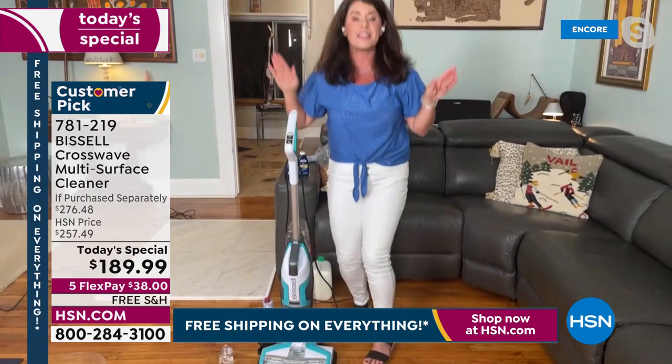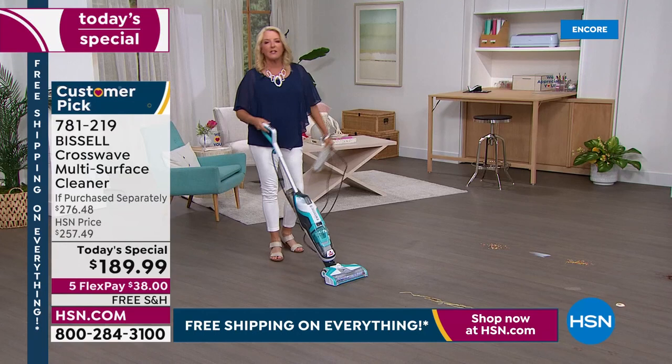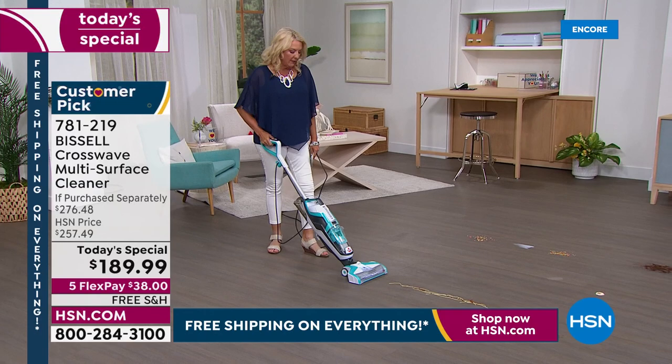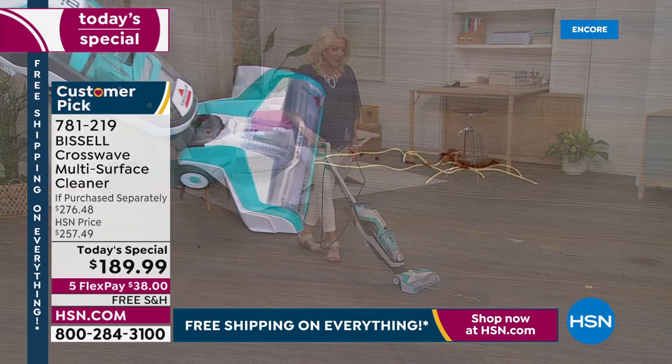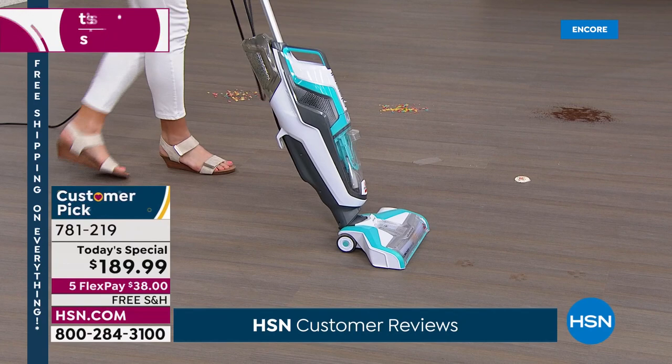It makes everything so much easier and I can attest to it — I've been a proud Bissell owner for a very long time. I love my Bissell so much. Look at this — long strands of cooked spaghetti, not just little teeny pieces. Look at how it sucks it in — it literally just whips it in. And notice, if you look behind it, I don't have to go back over the space. It's done in one pass.